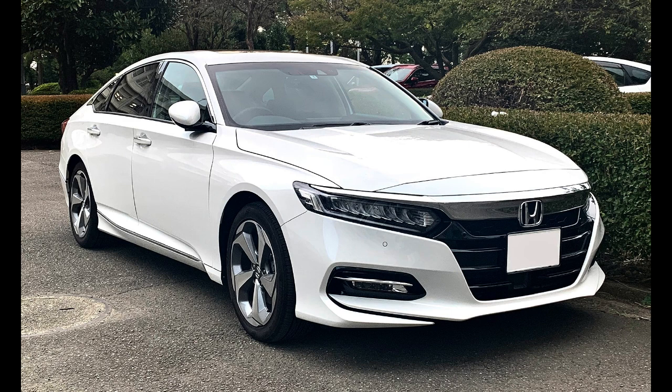In 2012, the ninth-generation Accord sedan, with smaller exterior dimensions, was once again classified as a midsize car at 119 cubic feet (3.4 cubic meters), falling just shy of the large car classification. However, the tenth-generation Accord sedan, with similar exterior dimensions, returned to full-size car status with its combined interior space of 123 cubic feet (3.5 cubic meters). The coupe was discontinued in 2017.